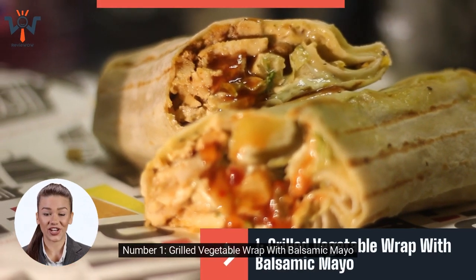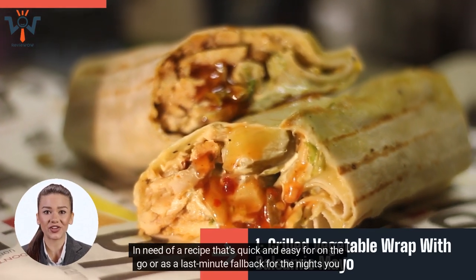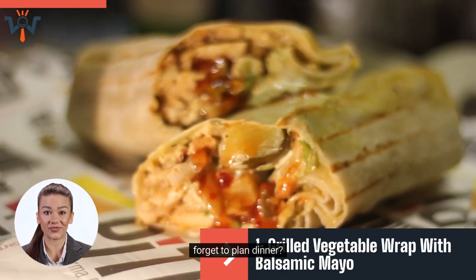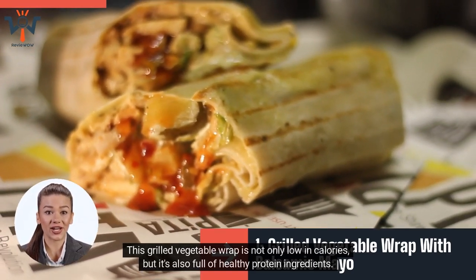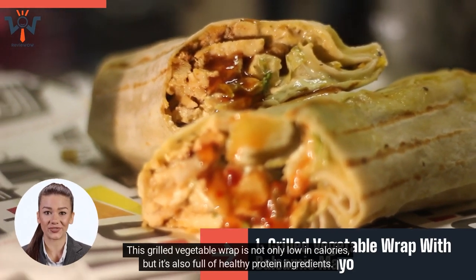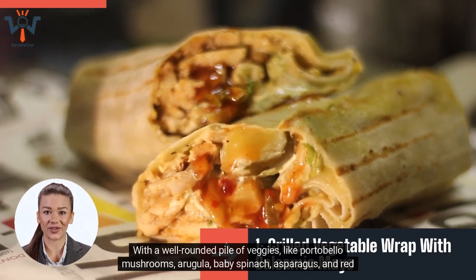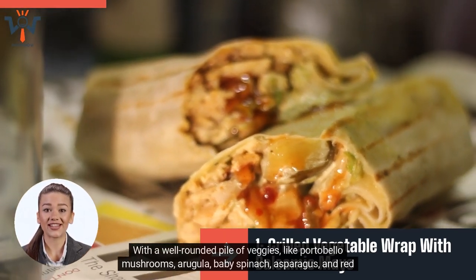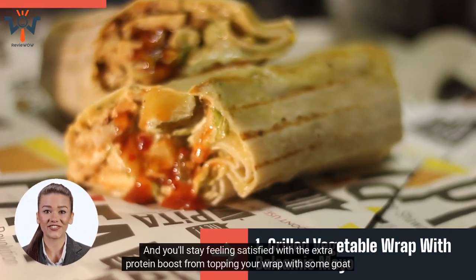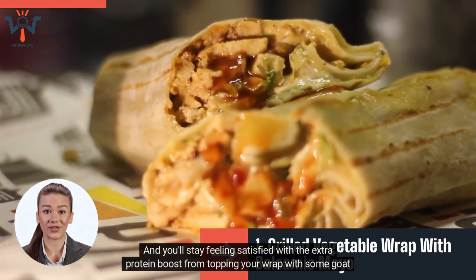Number 1: Grilled Vegetable Wrap with Balsamic Mayo. In need of a recipe that's quick and easy for on-the-go or as a last-minute fallback for the nights you forget to plan dinner? This grilled vegetable wrap is not only low in calories, but it's also full of healthy protein ingredients. With a well-rounded pile of veggies like portobello mushrooms, arugula, baby spinach, asparagus, and red bell peppers, you'll get an amazing amount of nutrients. You'll stay feeling satisfied with the extra protein boost from topping your wrap with some goat cheese or feta.